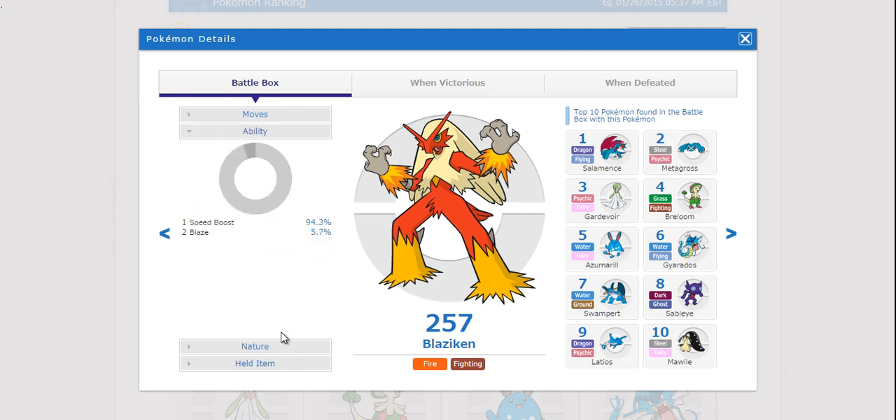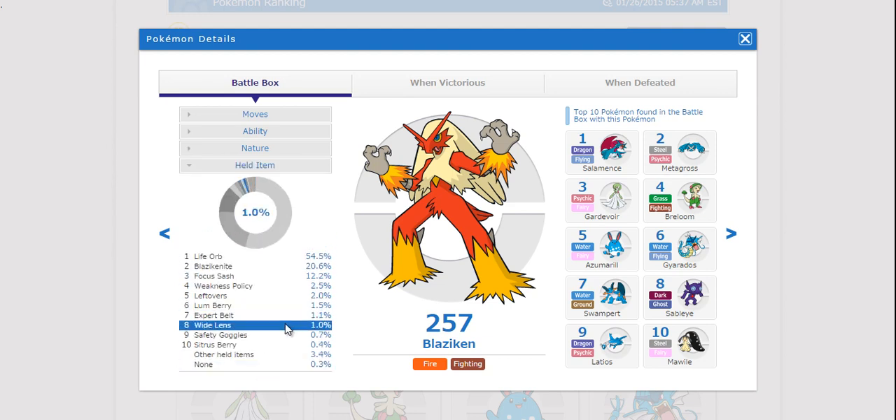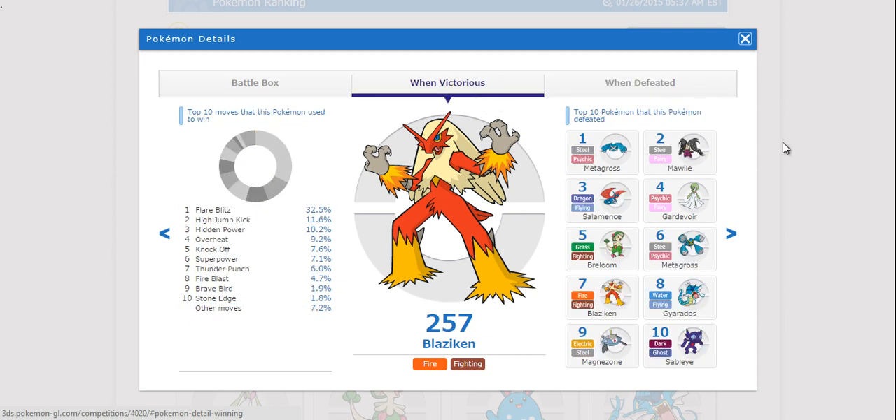This is useful because you can check out the ability — there were some Blaziken used with Blaze, but most had Speed Boost. You can also see the nature, with most running Adamant or Naive sets, and the held item, seeing that Mega Blaziken was the second most used form with Life Orb being the most common item. When victorious, the most common move was Flare Blitz, whereas when defeated, it was often by Earthquake and Waterfall. You can also see the top Pokemon that defeated or were defeated by this Pokemon.